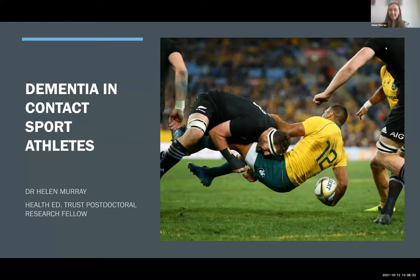Thank you to the Neurological Foundation for inviting me to speak today. The research I'm going to be presenting is more of an introduction to a new research project that we have just established at the Center for Brain Research in Auckland. It's very much a passion project for me. I'm going to talk about my background and why I'm particularly interested in understanding what's happening in the brain to cause dementia in contact sport athletes - specifically a disease called Chronic Traumatic Encephalopathy, which I'll refer to as CTE.